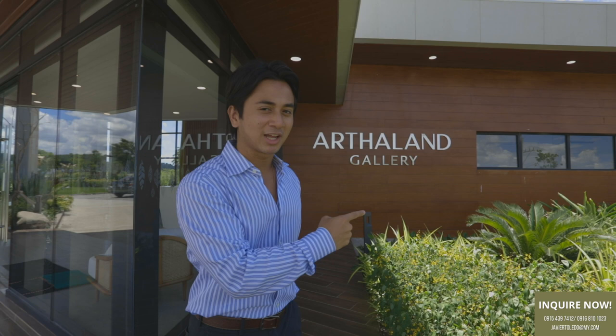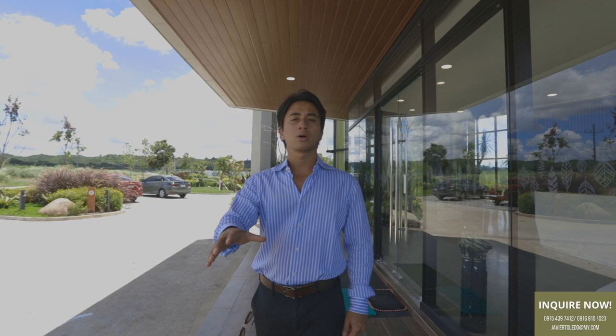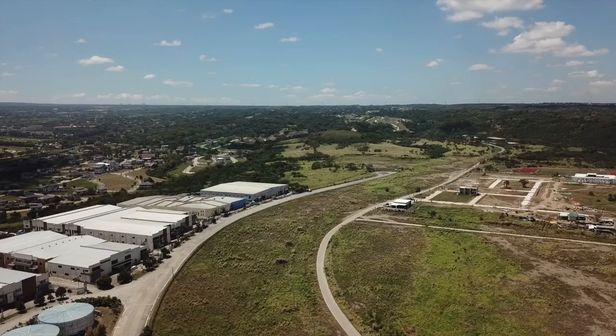It says Arthalan Gallery because Arthalan is the developer of Sevina Park. If you haven't heard of Arthalan, they are the top sustainable developer in the Philippines. You may know their last project, Aria Residences, which is in BGC. And this is their first horizontal development called Sevina Park.